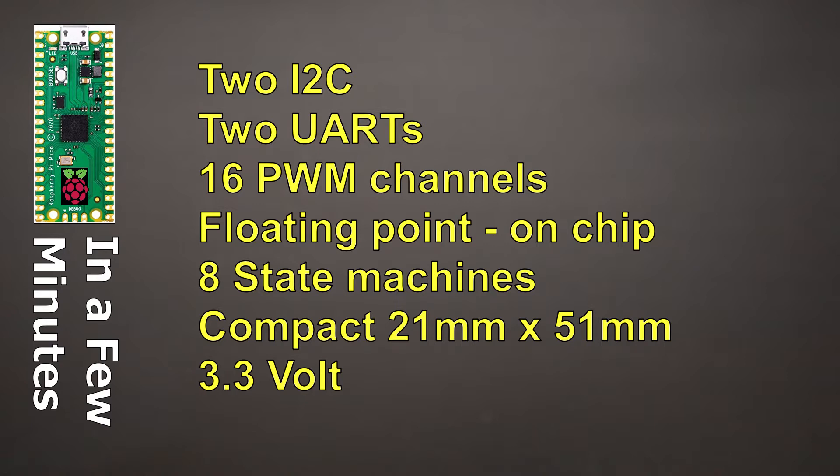Another very powerful feature of the Pico are state machines — there are eight of them on the Raspberry Pi Pico, four in each core. Those can do very powerful things, such as output VGA video as one example. It's a very powerful system.